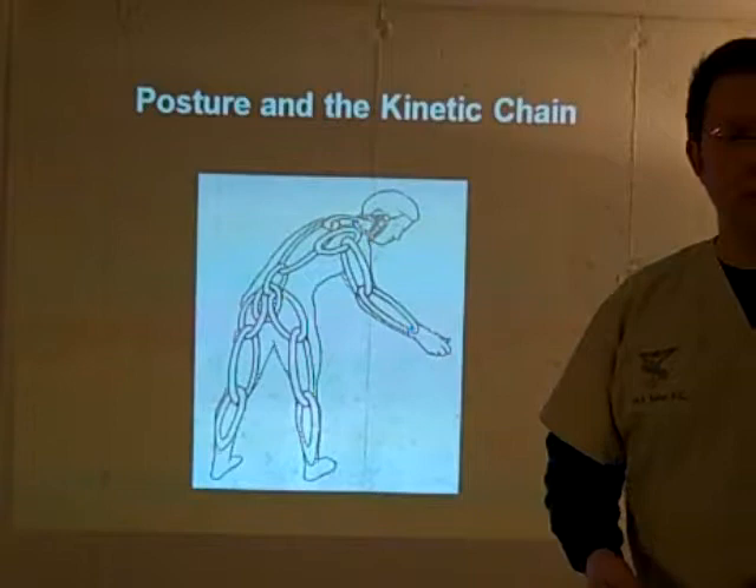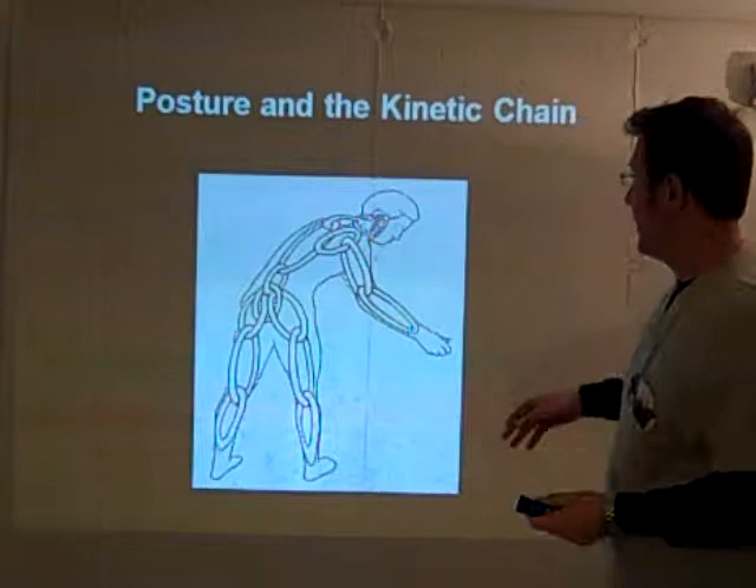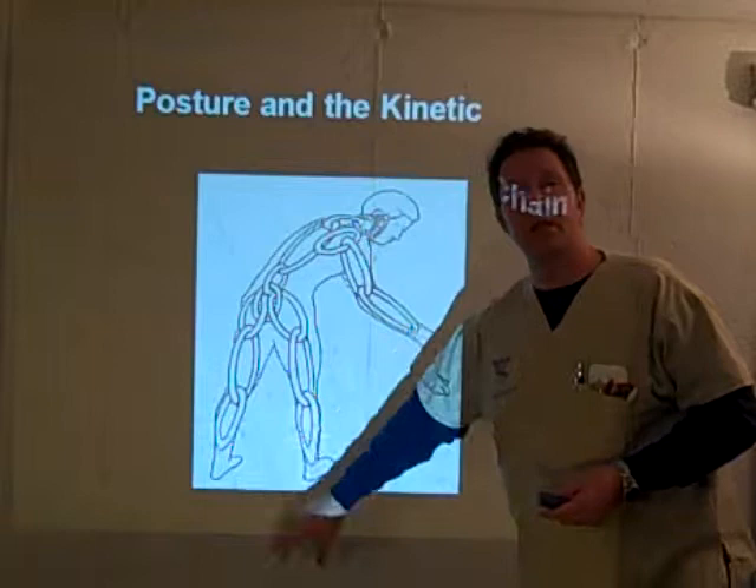This leads us to the next step of posture and the kinematic chain. You may have heard the saying that the weak link in the chain is the one that breaks under stress. So if there's a weak link — be it the head, the neck, the jaw, the spine, or even all the way down to the feet — that's the area that's going to be under stress and duress and start to cause dysfunction. We're going to leave that topic for next time, so make sure you tune in.